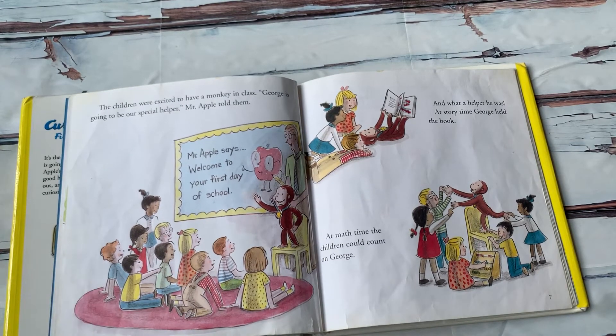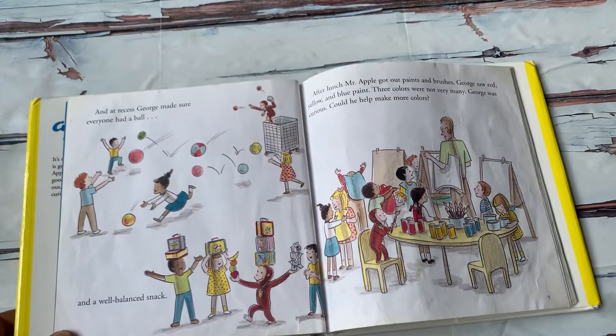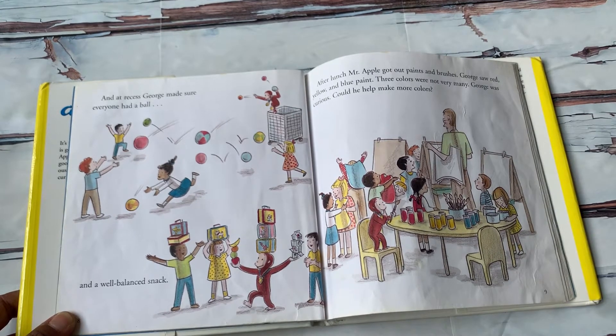At story time, George held the book. At math time, the children could count on George. At recess, George made sure everyone had a ball and a well-balanced snack.